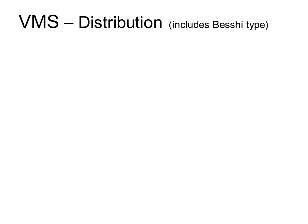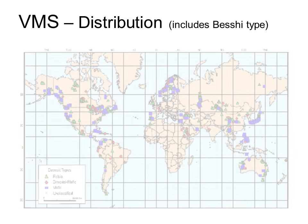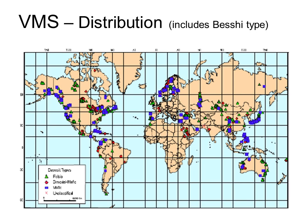Now that we know how VMS deposits form, let's consider where they occur, how common they are, and — importantly for investors — how big they are and what metal grades to expect. VMS deposits have been forming since the earliest of times in Earth's history and are still forming on the seafloor today. They're found all over the world in all ages of rocks, although there are a few periods when they seem particularly prevalent — the late Archean and the Tertiary. The blue, green, and red symbols mark some of the more important VMS deposits worldwide.